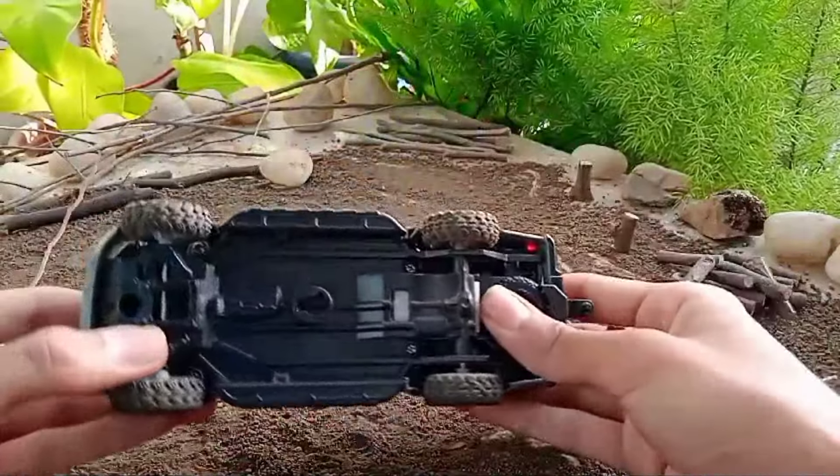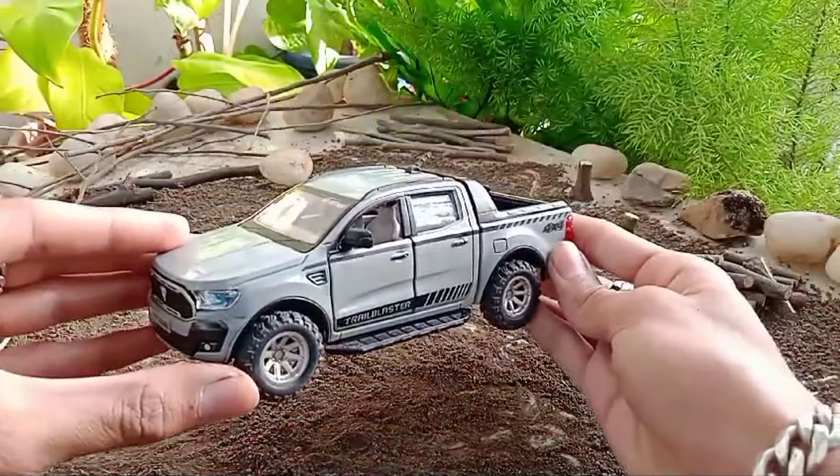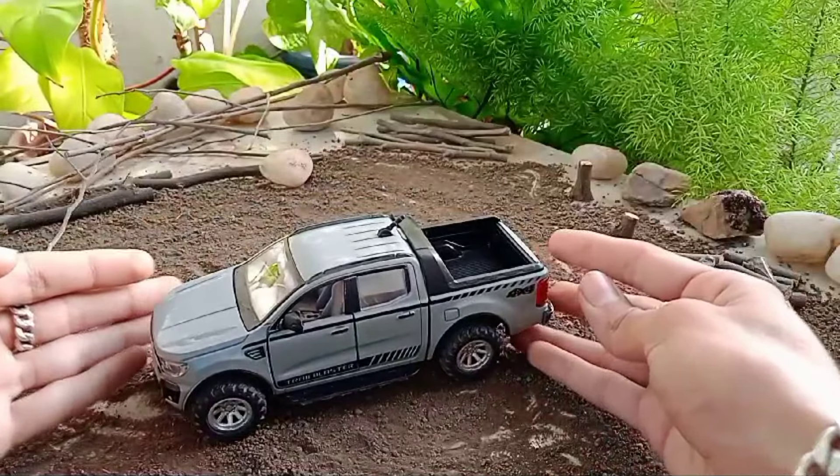It has openable doors. Its cargo bed door is also openable. It's a plastic body, but even then the detailing is nice.